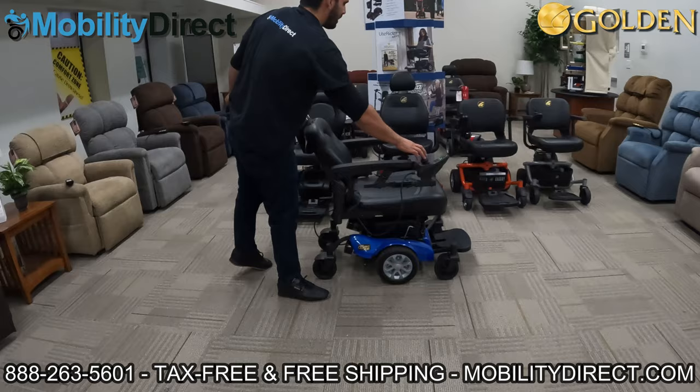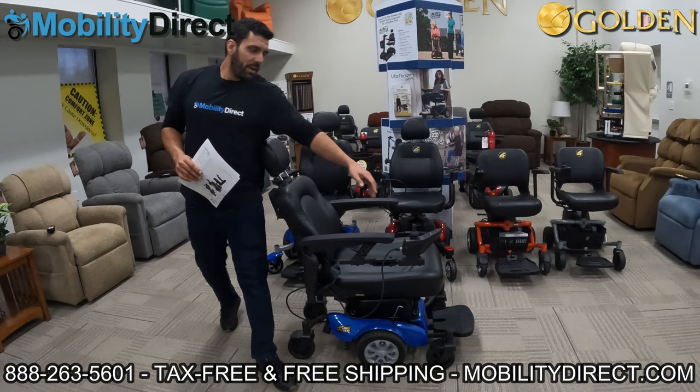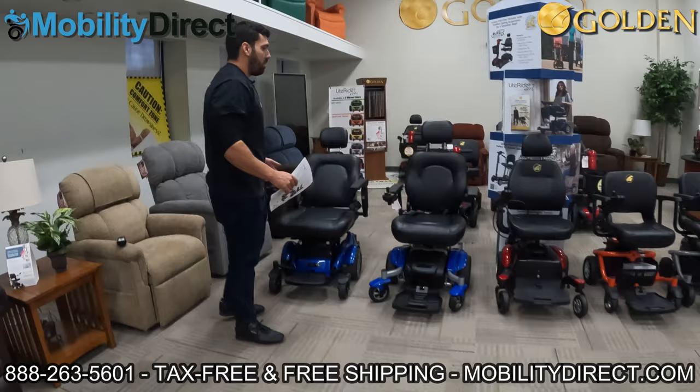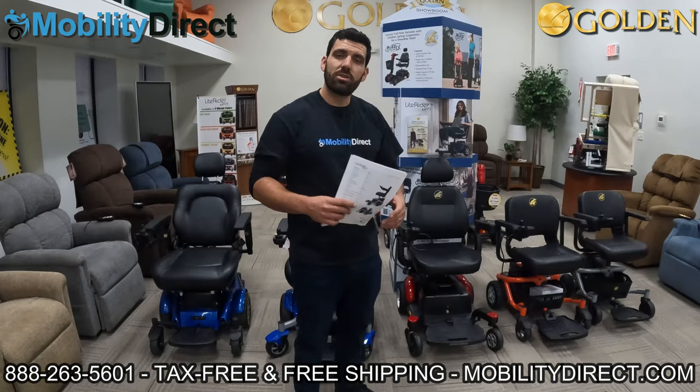I hope you've enjoyed this video. We went over all of the power wheelchairs offered by Golden Technologies. If you want to learn more, visit our website, give us a call — we hope to earn your business. Thank you so much for watching. Have a great day.